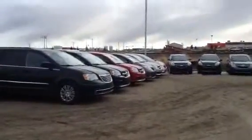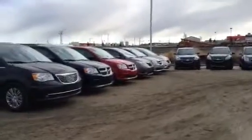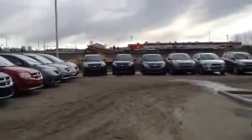We lost contact with you — not sure why — but I just want to give you a small sample of what we have here to offer. As far as the used vehicles, we've got a lot of minivans: the Town & Country, the Dodge Grand Caravan, Toyota Sienna, and Nissan Quest.